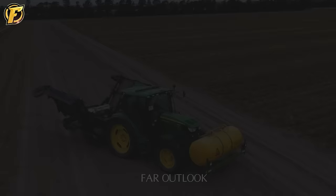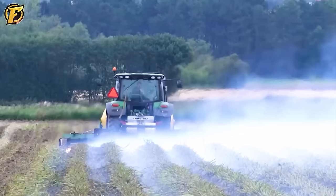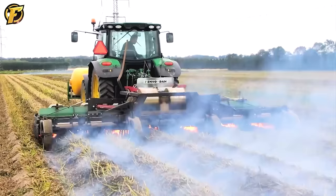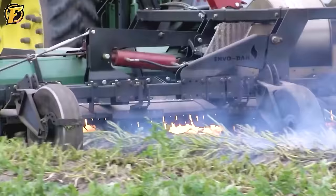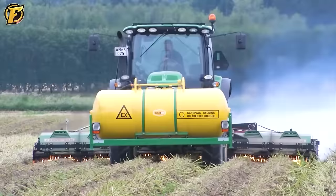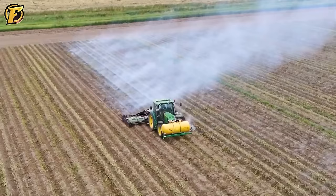Next up is Envodan's E-Therm system, an impressive device that can reduce fuel consumption by up to 40% during weed control. E-Therm not only makes weed control more environmentally friendly by reducing CO2 emissions, but also improves efficiency and saves energy. This reflects Envodan's commitment to innovation and environmental protection while providing a superior solution for weed control.